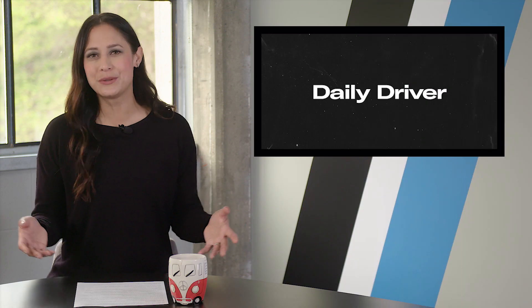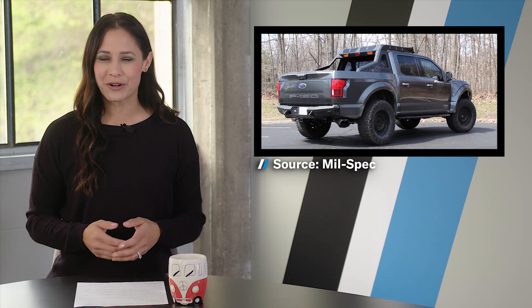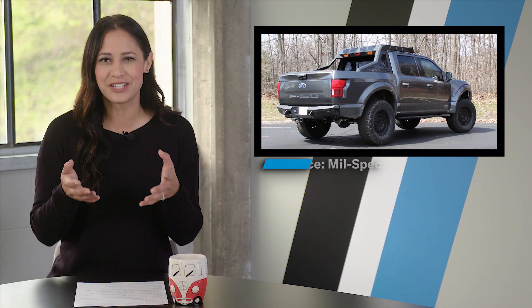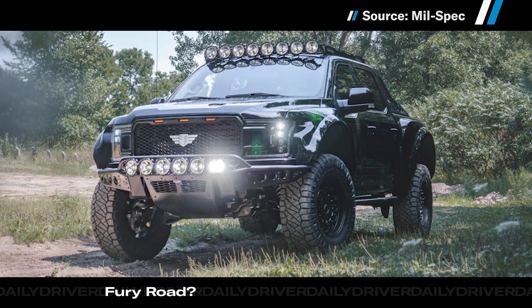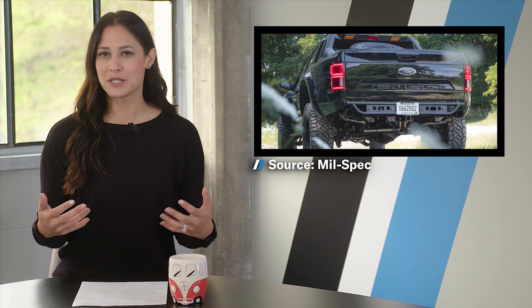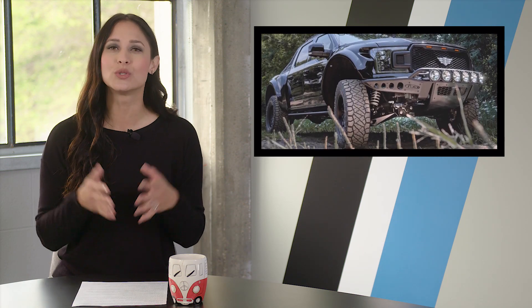If you think the Ford Raptor is too tame, have we got the truck for you. This is the Mil-Spec Automotive F-150. This truck is so big and brawny it should have an ironic nickname, like Tiny or Lil' Mill. On the outside there's enough lights for a World Series night game and new front and rear bumpers that could probably knock over a stadium. The fenders are huge, and they need to be, because Mil-Spec's Baja Performance suspension system makes the track 13 and a half inches wider than a Raptor's. No wonder people take these to the sand dunes — it's the only place they'll fit.